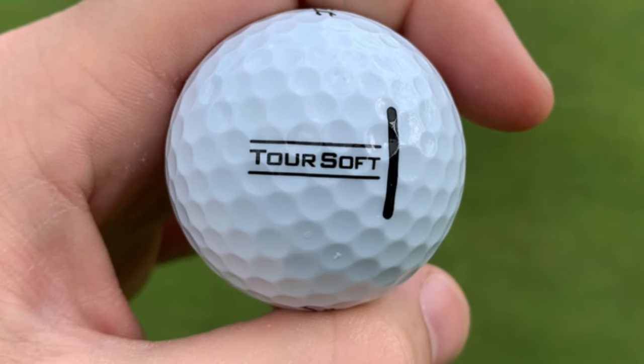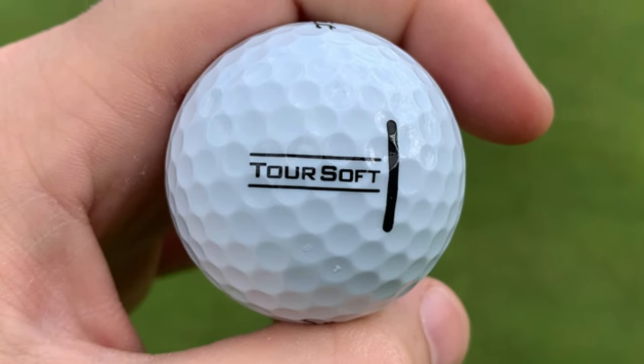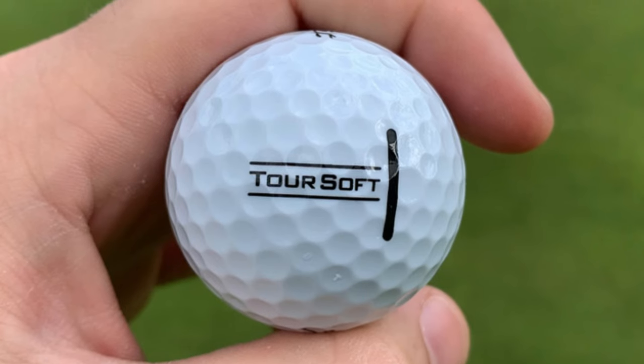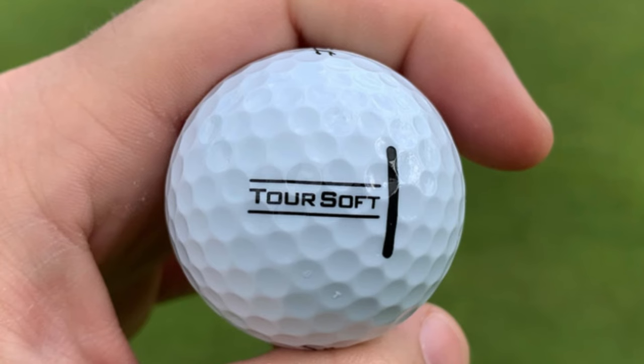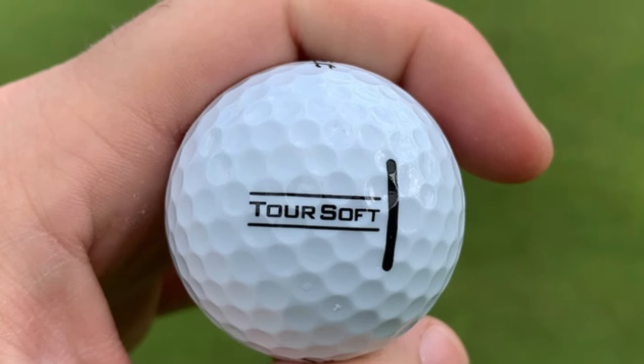Soft Feel: One of the most notable features of the Titleist Tour Soft is its category-leading soft feel. Titleist has engineered this ball to deliver a plush sensation on all shots, which can be a major confidence booster whether you're teeing off or putting.